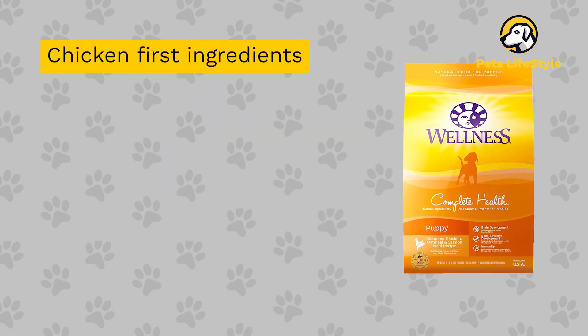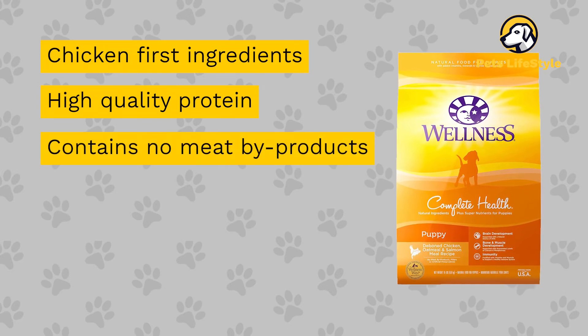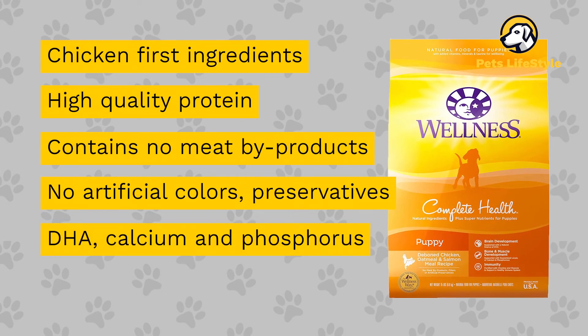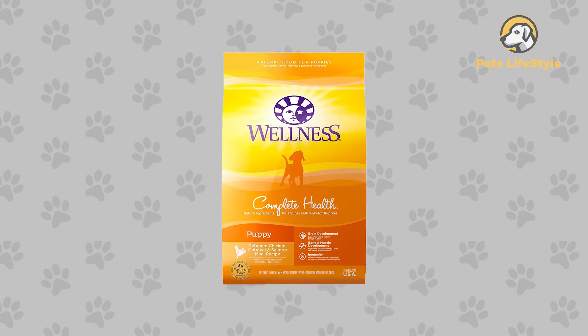This product has the following features: chicken-first ingredients, high-quality protein, contains no meat by-products, no artificial colors, flavors, or preservatives, DHA, calcium and phosphorus, 15-pound bag pack of one. This product is highly recommended.